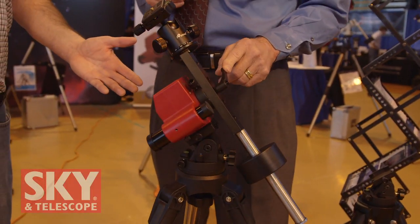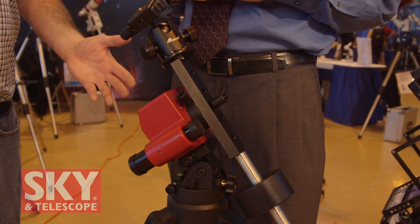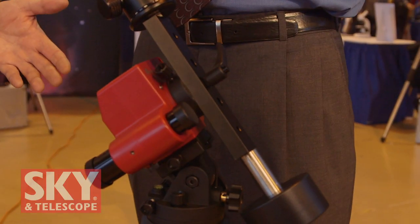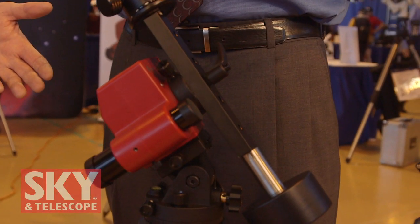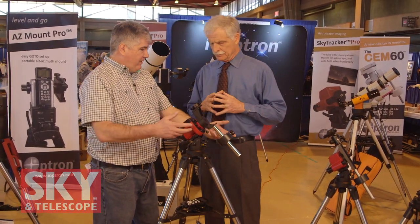Let's start out with the SkyGuider Pro. This is a product we introduced last summer — it's a continuation of the very successful SkyTracker camera tracking product. The original SkyTracker was reviewed in the magazine a few years ago, and in fact this item was a hot product pick for 2017 in Sky and Telescope. It's an exciting year for iOptron. We're really establishing ourselves as the leader in camera tracker products, and we just recently introduced the new SkyGuider Pro, which is an extension from the SkyTracker.